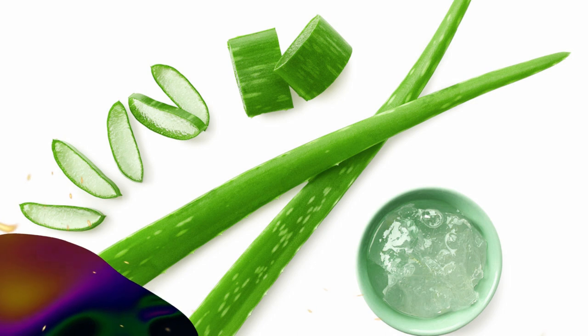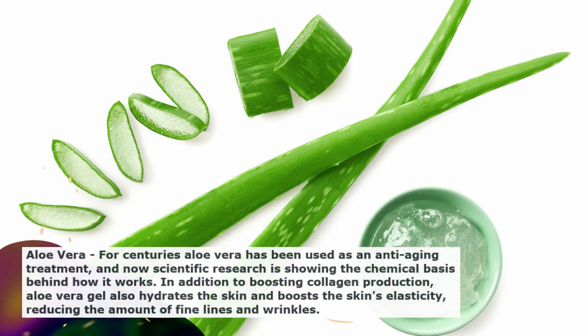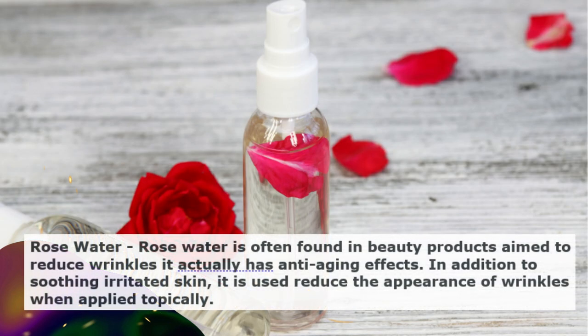Let's talk about aloe vera. For centuries aloe vera has been used as an anti-aging treatment, and now scientific research is showing the chemical basis behind how it works. In addition to boosting collagen production, aloe vera gel also hydrates the skin and boosts the skin's elasticity, reducing the amount of fine lines and wrinkles.